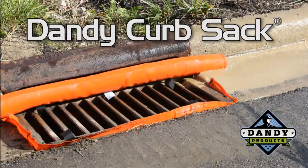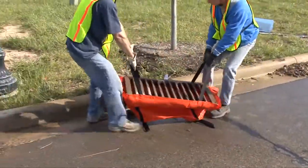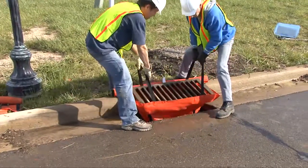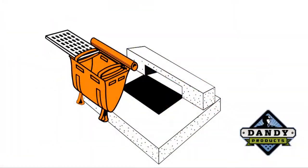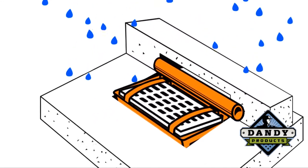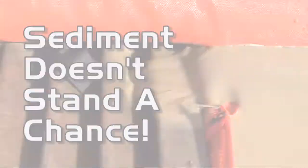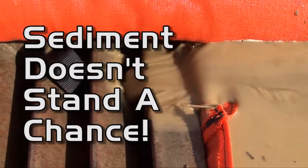Introducing the Dandy Curbsack by Dandy Products. The Dandy Curbsack is made especially for curb inlets and median inlets with grates. First, the Dandy Curbsack slows the flow, then it filters through, grabbing sediment deposits and debris before they can pollute the inlet. Sediment doesn't stand a chance.